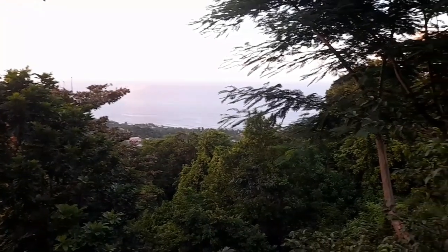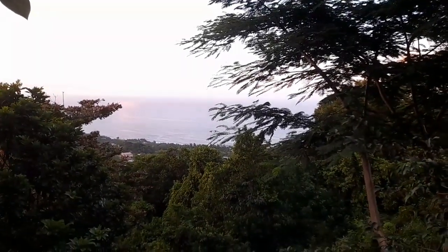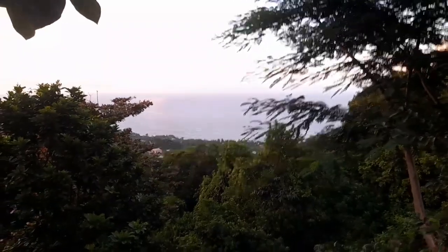Looking in the northeastern direction now, you can see Martins Bay in St. John, which is just below here — another fishing village in the northeastern direction.